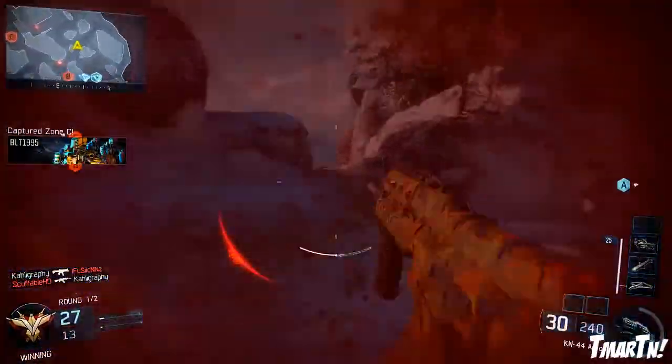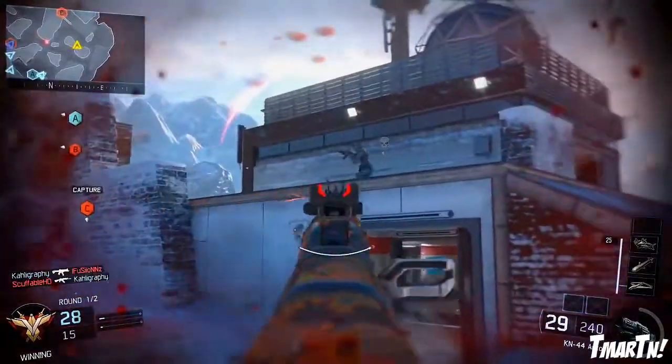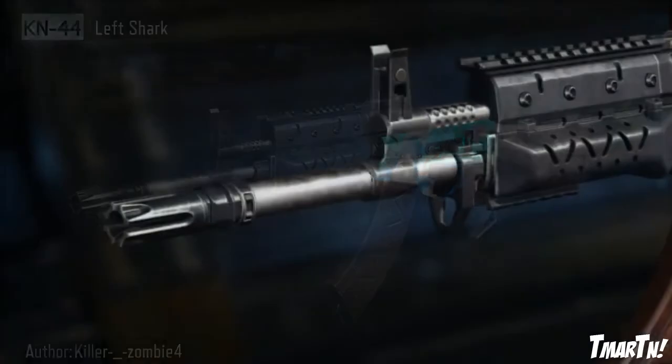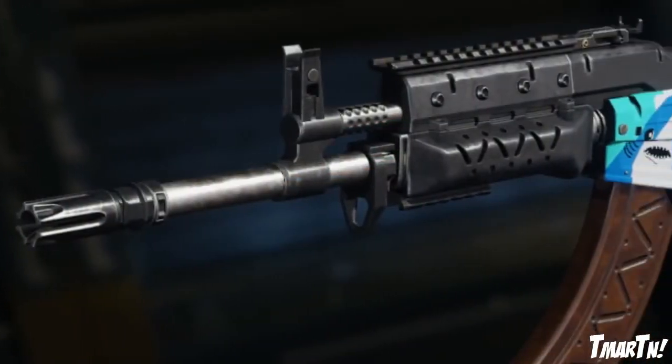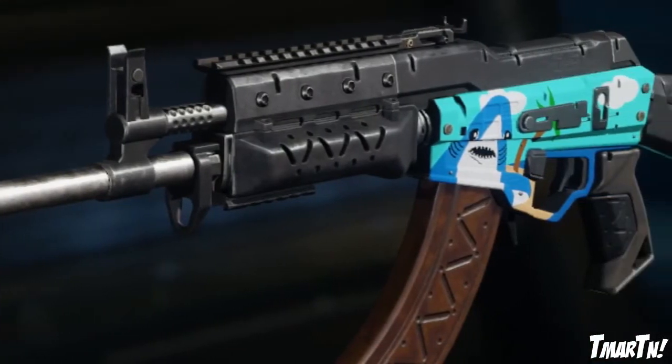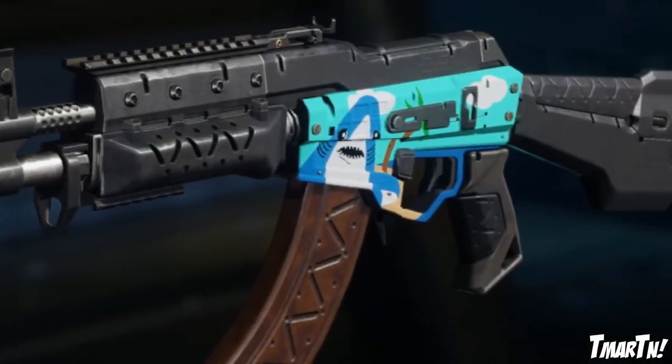Without further ado, let's hop into the top 10. The first one we have is the KN44 Left Shark. This one isn't really all that detailed, but I wanted to include it because it made me laugh. Everybody loves the Left Shark — it's a meme that started with Katy Perry's Super Bowl performance last year, and I thought it was really really funny.